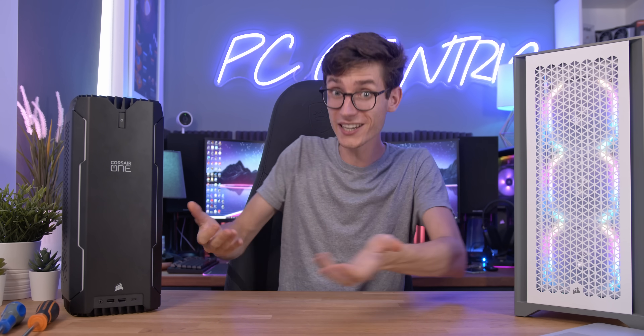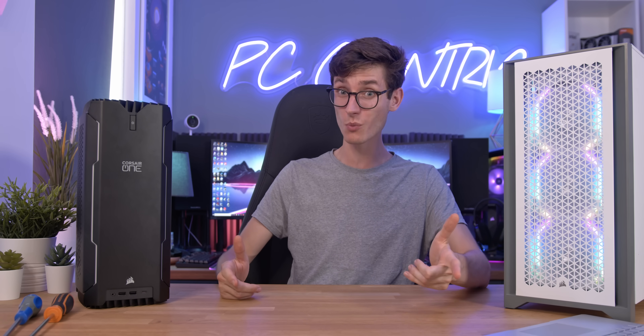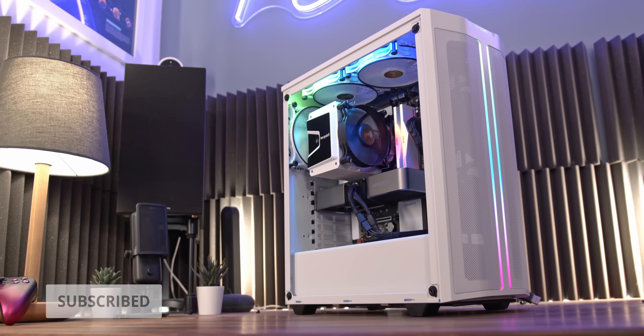Should you build or buy your gaming PC? It's been a huge question for years, but in 2021, it is a whole other ballgame. There are several issues when buying a PC right now, and all of them are hurting PC gamers.